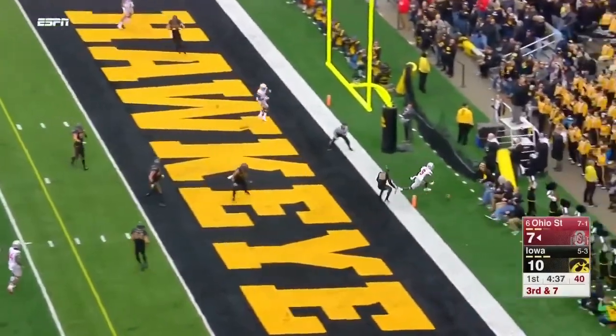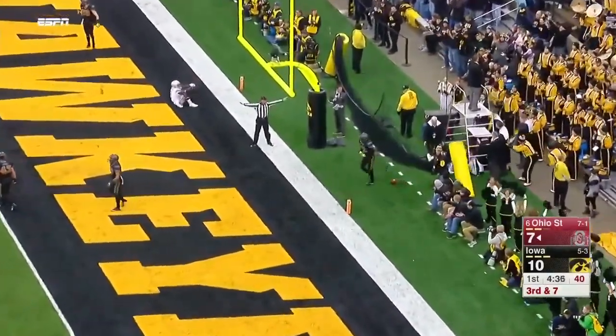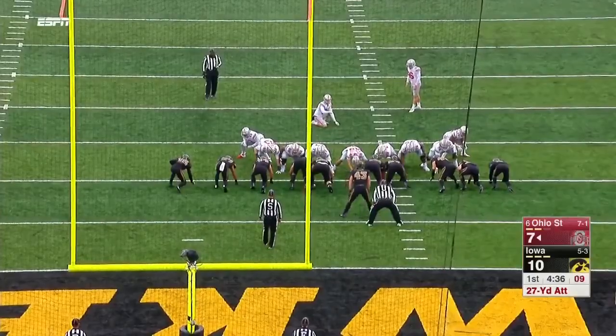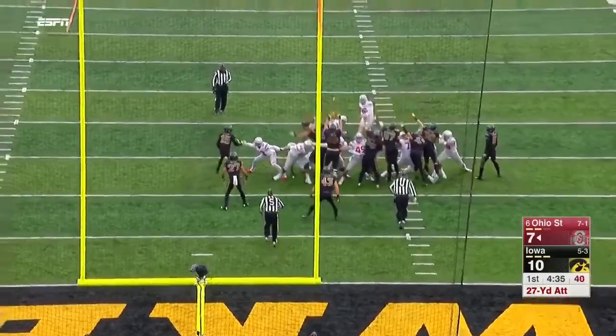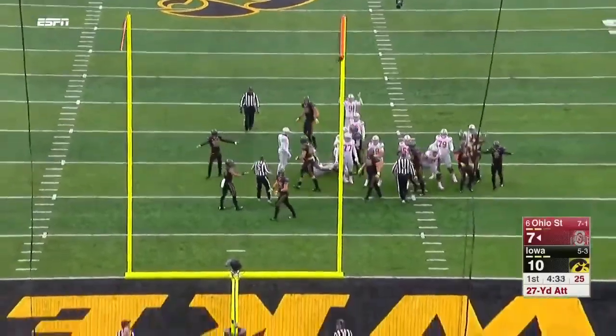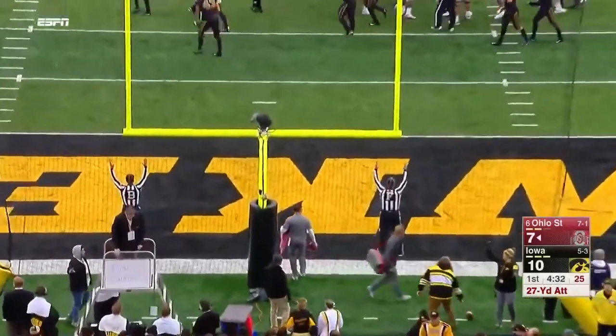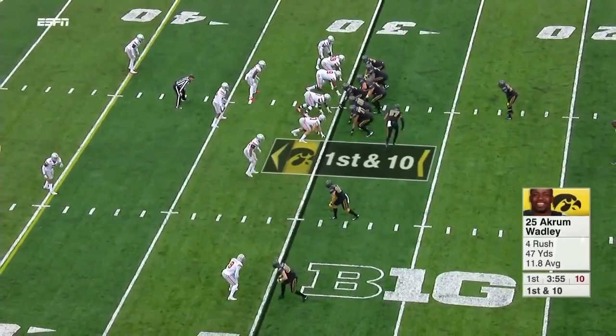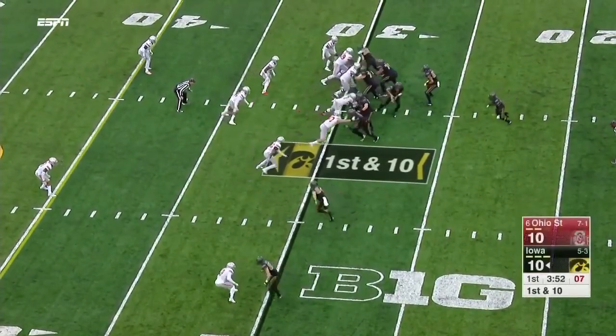Rushing four — back in the end zone, it is juggled; Ben Victor could not bring it down. Iowa attempts a 27-yard field goal to tie the game — all the way, and it is good. That was close. They spotted him the first down yardage and moved the sticks.